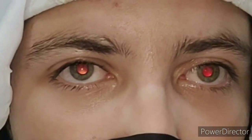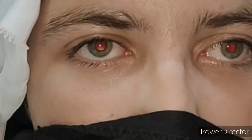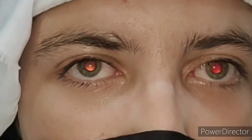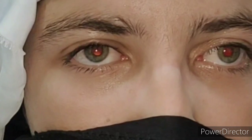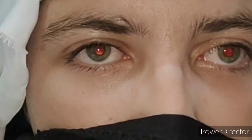Her father told me he has eight children and three of them have deviated eyes, including her. Another complaint was that they become totally blind at night. I got alert after hearing that complaint, and when I observed her skin color it was quite fair compared to her father's. You can also see the pinkish red reflex.